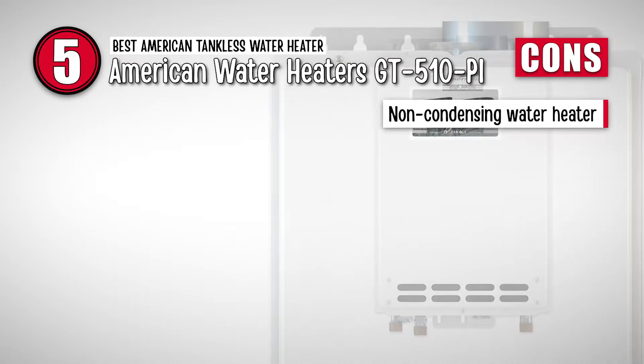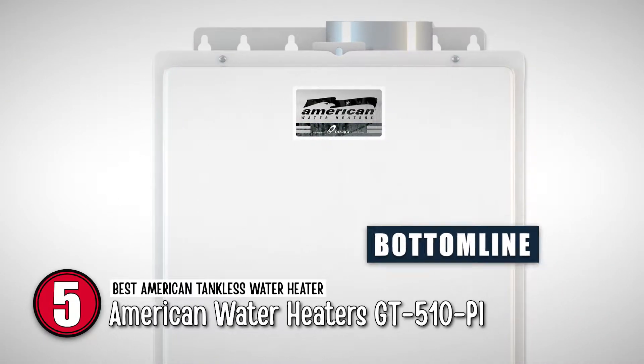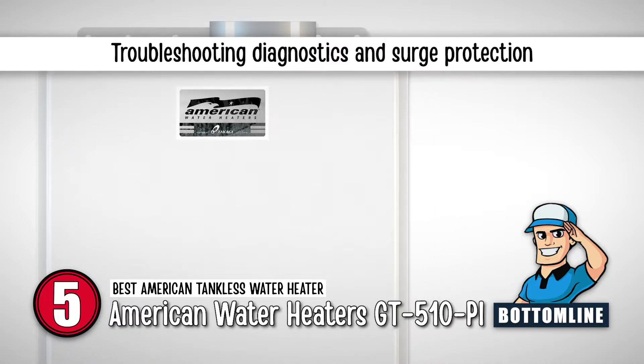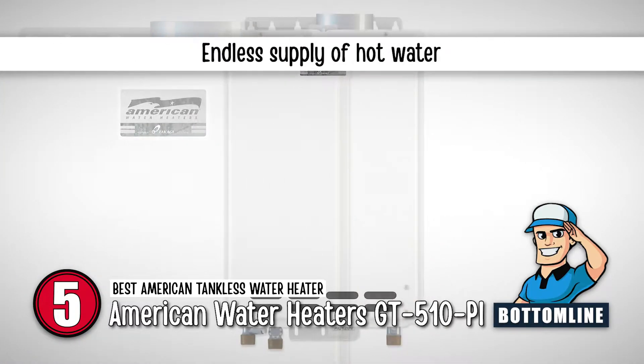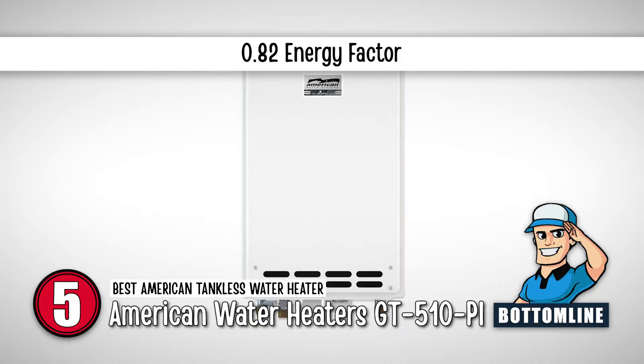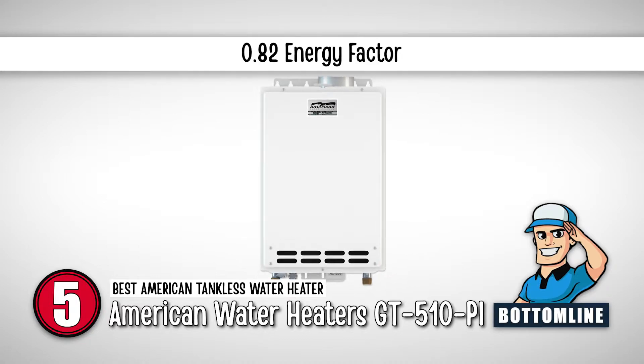However, it is a non-condensing water heater, which is less efficient than condensing heaters. Bottom line: it includes safety features such as troubleshooting diagnostics and surge protection. You get an endless supply of hot water with this heater. This model has an energy factor (EF) of 0.82, which is high compared to other gas water heaters.